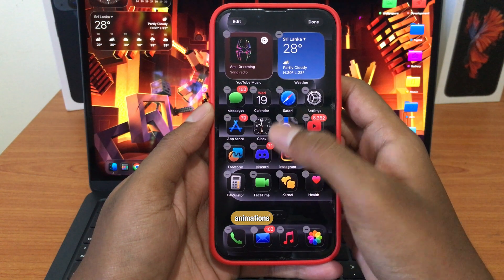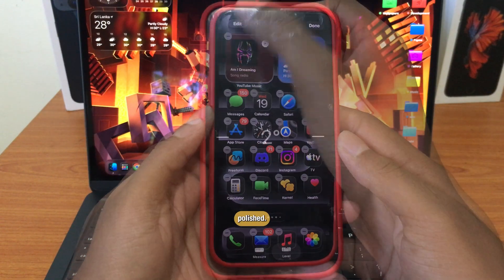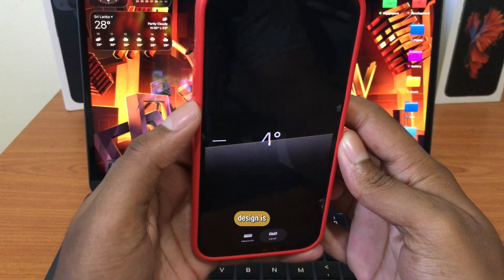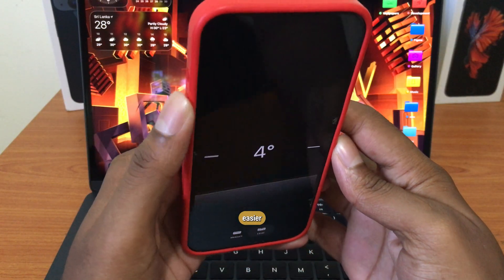Lock screen edit animations got smoother and bouncier — everything feels more polished. The Level Tool's liquid glass design is clearer now, with less refraction so numbers are easier to read.